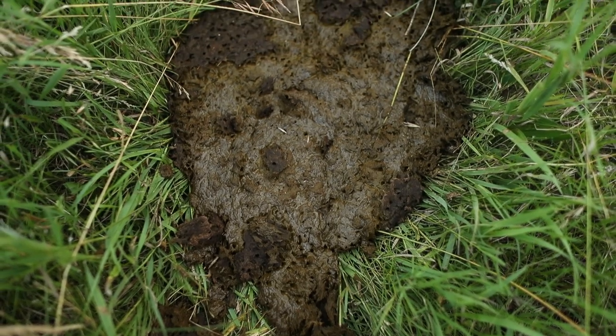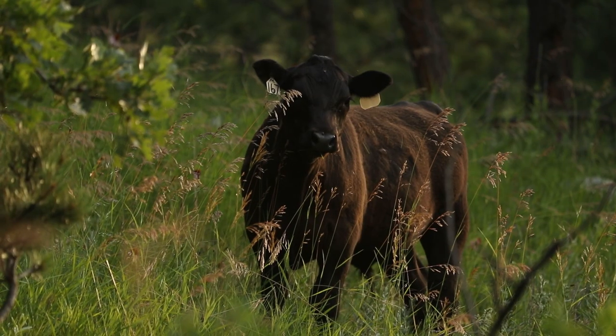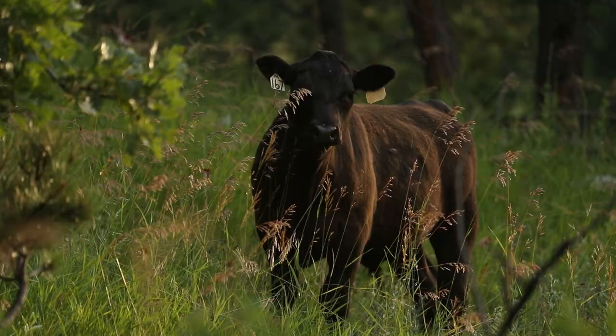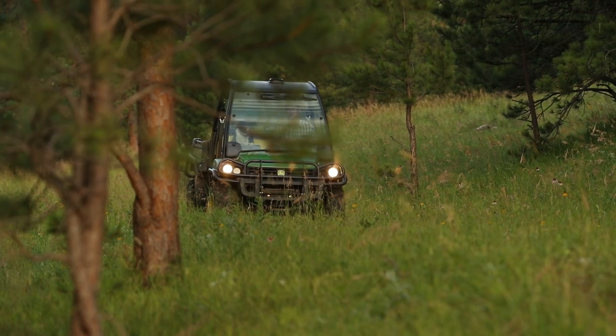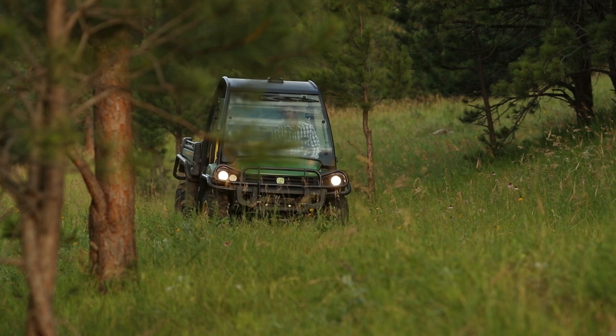All the different bugs of the soil are taking that apart, disassembling a complex item that the cow put on the ground, and taking that back into the soil for the benefit of everything else that's growing, to make the whole cycle start again.